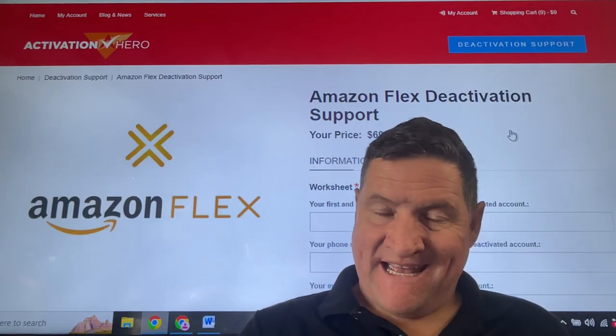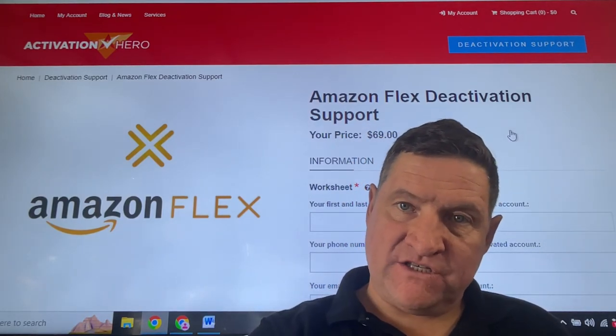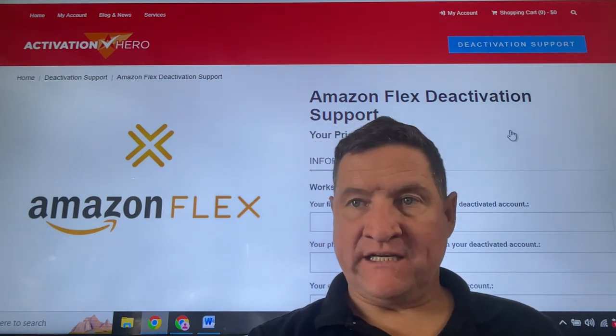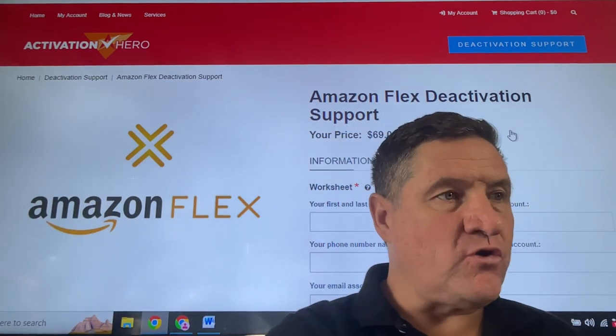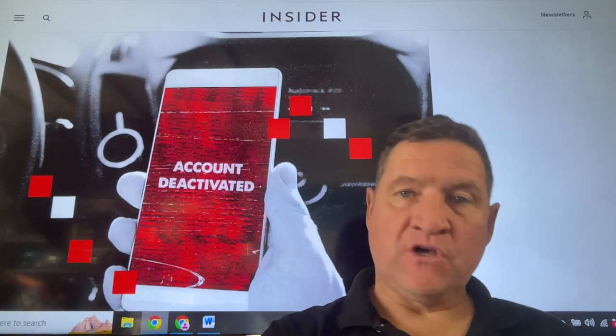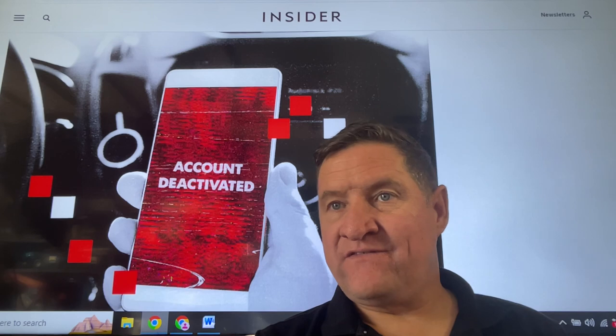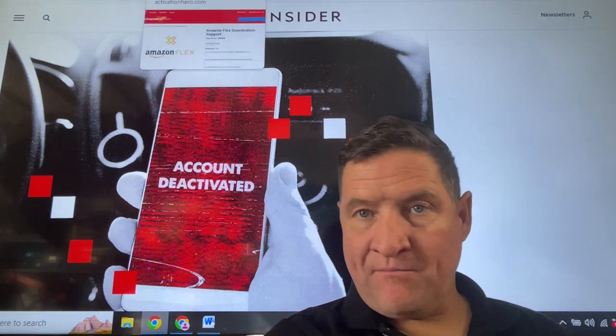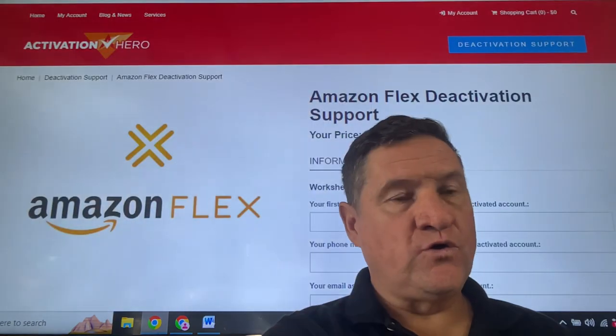If Amazon Flex has wrongfully deactivated you over a report, and you're losing money every single day, you may have approached their customer service and you're not getting anywhere. That's purely because hundreds of drivers get deactivated daily for just silly reasons — silly complaints by the people ordering the packages.